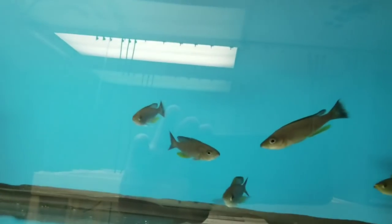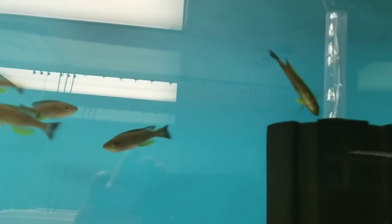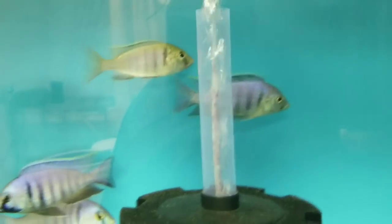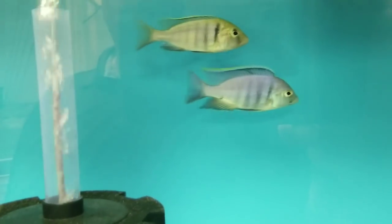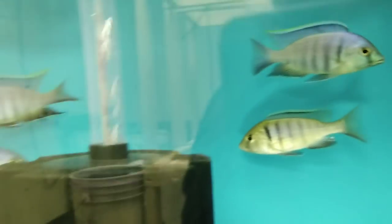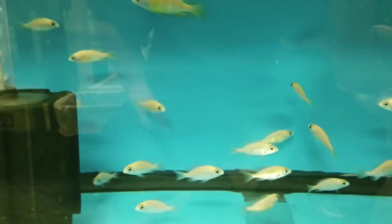Up here are the wild caught Gold Fin Mavita Sips — I have two trios available. You can see the two males chasing each other there, the rest are female. Down here — I posted these on Instagram yesterday — beautiful Deep Water Haps. I have them in 4-inch as well as 5-inch plus, and I have a female. Down here are 4-inch albino Taiwan Reefs, males, as well as 2.5 to 3-inch unsexed albino Taiwan Reefs.